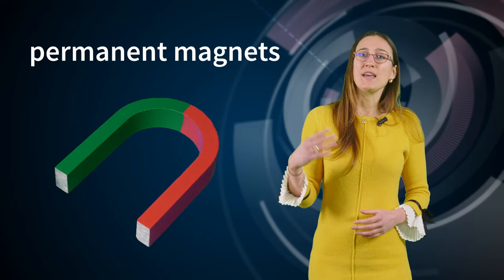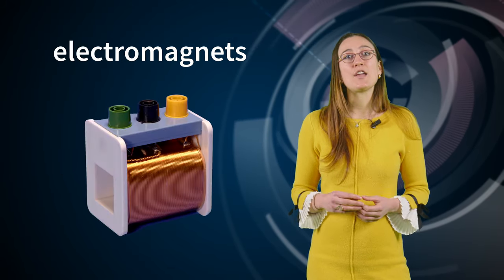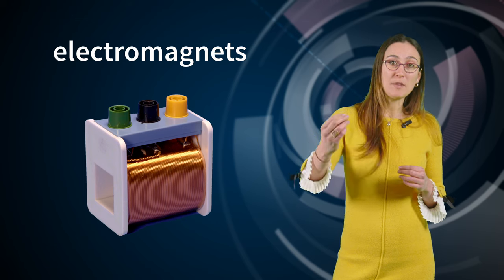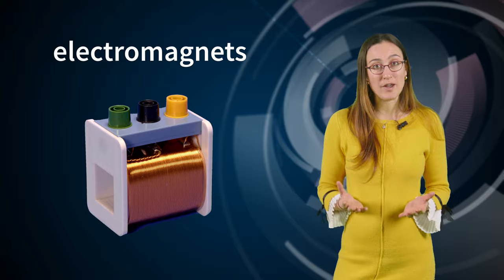But despite all that variety, there is one thing all the LHC magnets have in common. They are not the permanent magnets you would find on your fridge or on a whiteboard. They are all electromagnets — basically metallic wires wound into many, many loops, which generate a magnetic field only when there is an electric current in the wire.